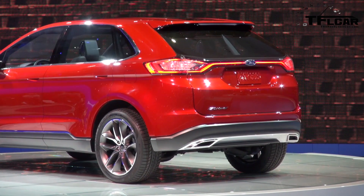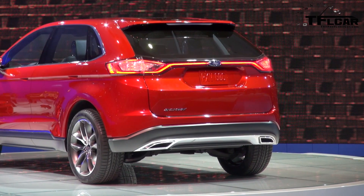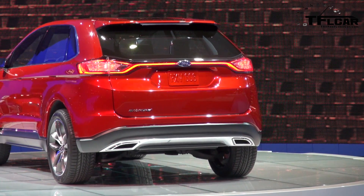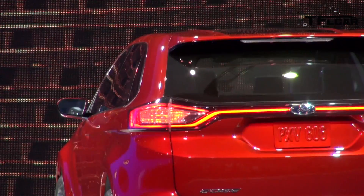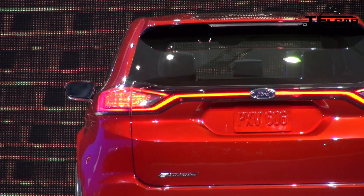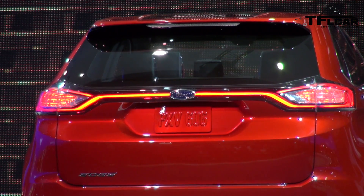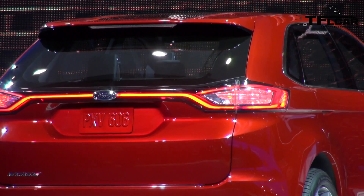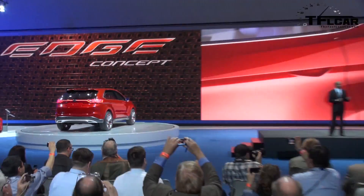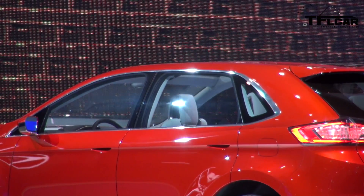The Edge concept is based on a global platform that was designed and engineered with pure Ford DNA, including great fuel efficiency and fun-to-drive dynamics. Our designers have captured the essence of that agility and efficiency in the vehicle's appearance — from the dramatic D-pillar design, to the long haunches through the shoulder, plus flush, frameless glass and hidden door handles. 21-inch wheels and tires suggest capability and confidence.